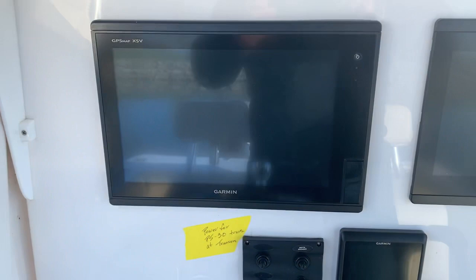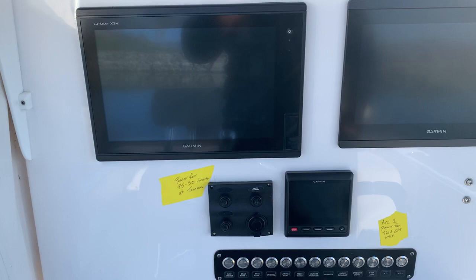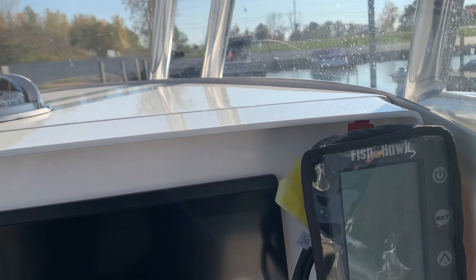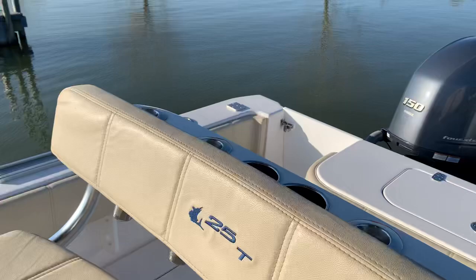A pretty loaded Garmin package here — got a 7612 and an 8612 display, Garmin's autopilot, and we've got the Fish Hot and speed probe for the downrigger fishing here in the Great Lakes. Yamaha package, of course — these do have the troll feature.